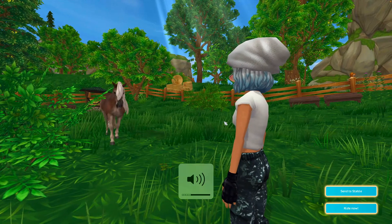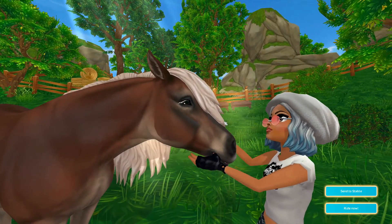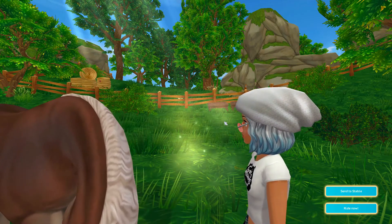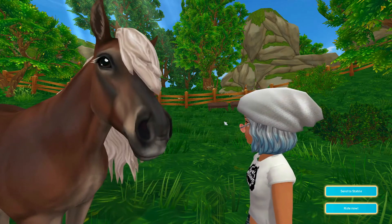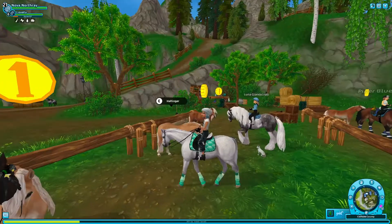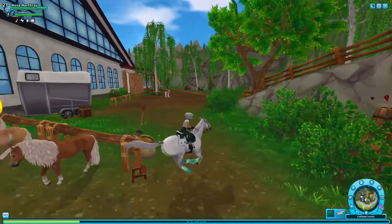There we go. This is the first time I bought a horse with the official new horse buying screen, so that's very nice. Also, look at the eyelashes — it's so cute. I'll send it to the stable. Now we're gonna go to the home stable and look at this horse.